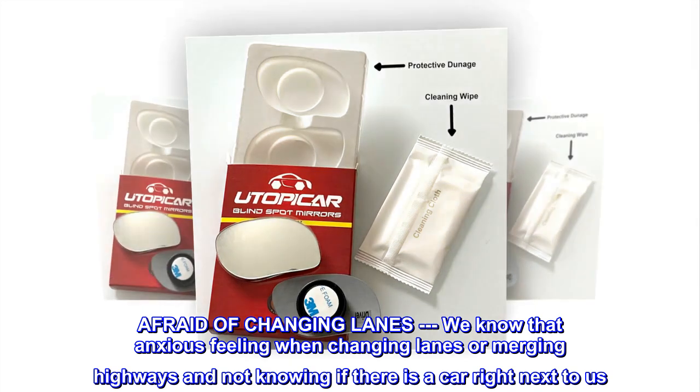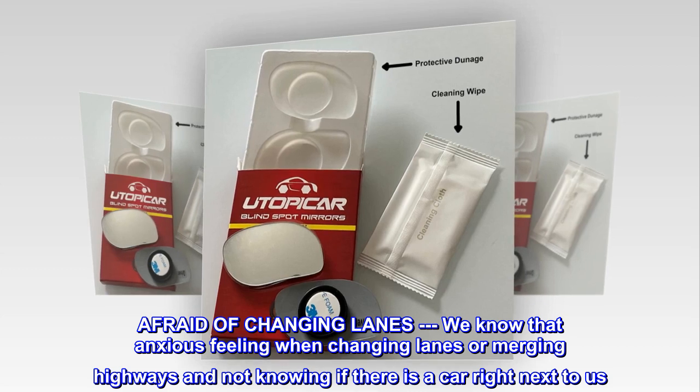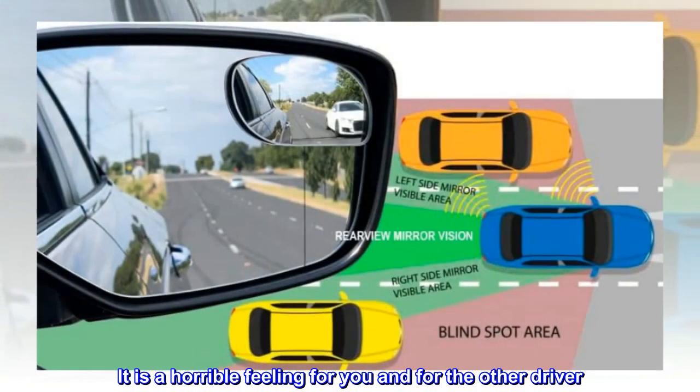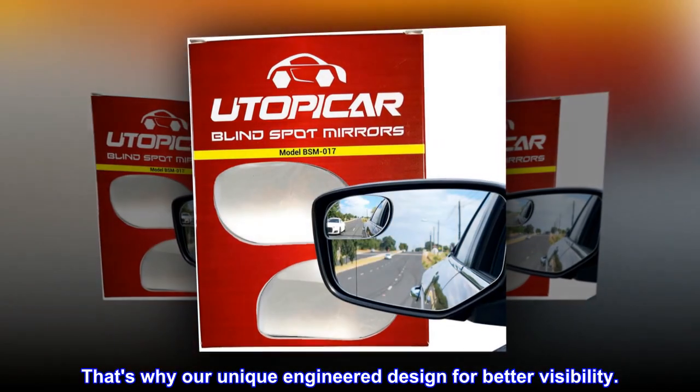Afraid of changing lanes? We know that anxious feeling when changing lanes or merging on highways and not knowing if there is a car right next to you. It is a horrible feeling for you and for the other driver. That's why our unique engineered design delivers better visibility.